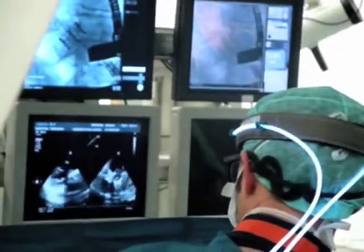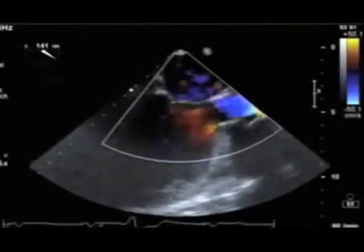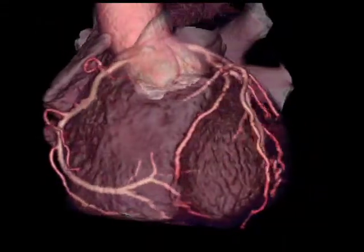We also have better imaging techniques once the baby is born or even throughout adulthood, being able to image the anatomy and function better, to look for earlier signs of dysfunction. We can do heart valve replacement in the cardiac catheterization laboratory now, which is far less invasive than doing an open heart surgery to replace a heart valve. We can do that in children as young as 10 years old, which is a huge advance, and I expect that will continue to advance the field.